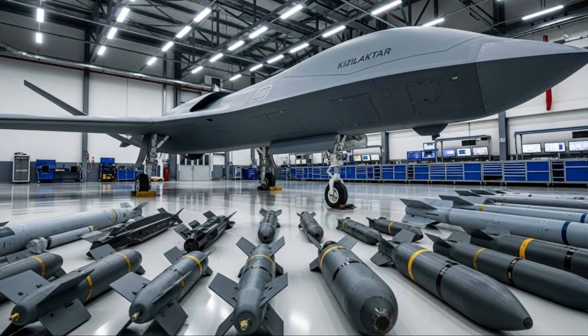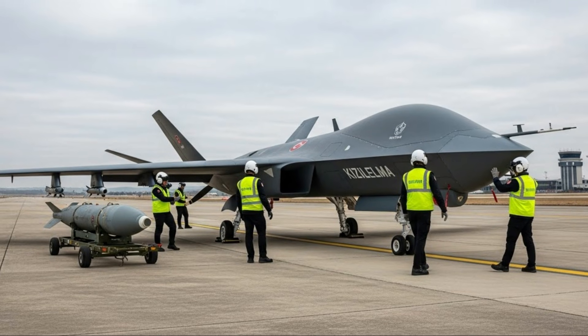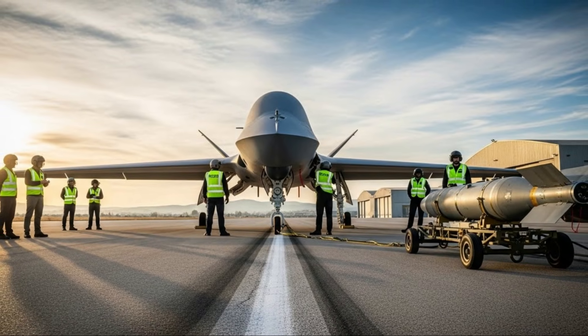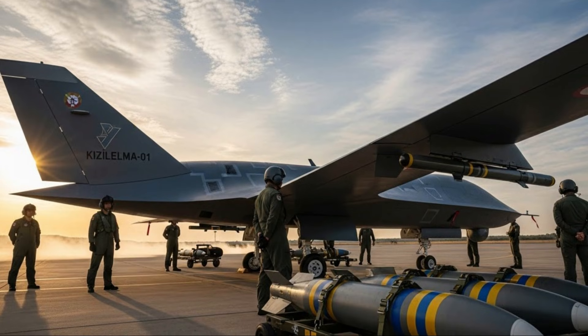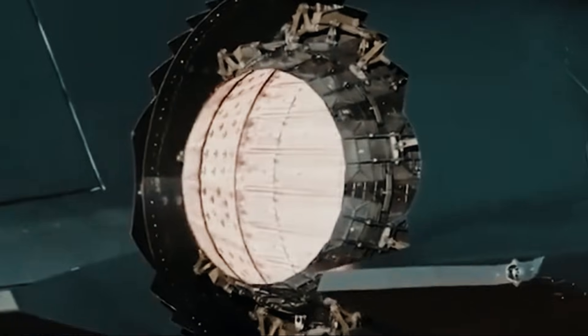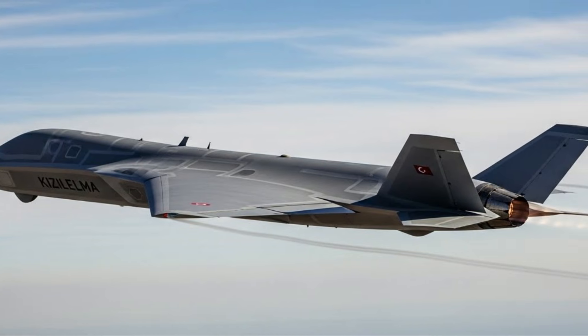With its combination of high speed, AI, stealth, and operational flexibility, the Bayraktar Kizalelma is projected to become the backbone of future air power. This drone can be used for reconnaissance, precision strikes, air defense, and ground troop support. The Bayraktar Kizalelma marks a major leap forward in global combat drone technology. Its presence not only strengthens Turkey's position as a producer of high-tech defense equipment, but also changes the paradigm of modern air warfare. The Kizalelma symbolizes the future of fast, intelligent, and lethal unmanned weapon systems.